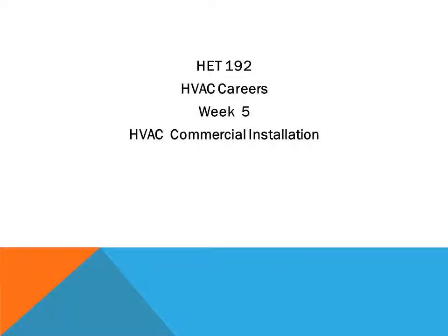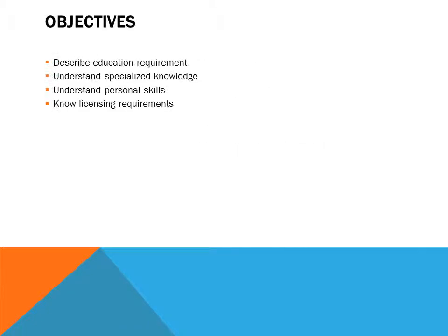HET 192 HVAC Careers Week 5: HVAC Commercial Installation. Topics covered include: describing education requirements, understanding specialized knowledge, understanding personal skills, and no licensing requirements.